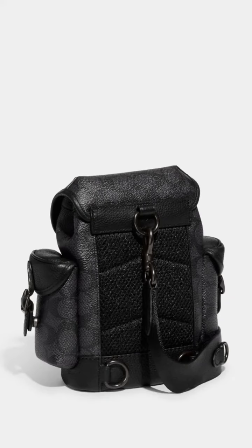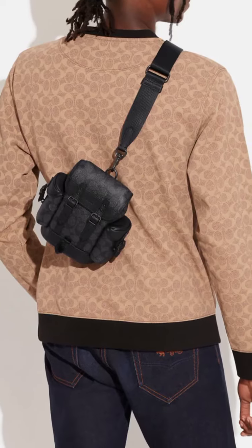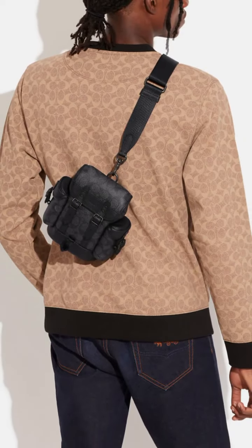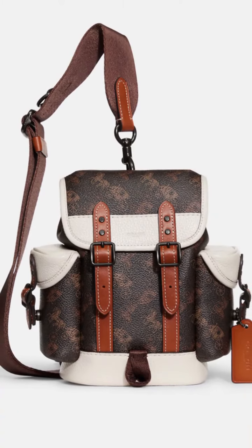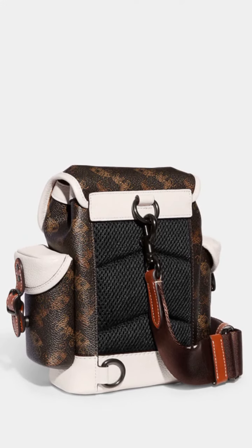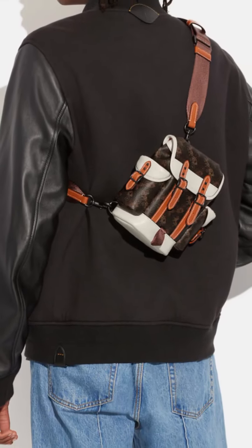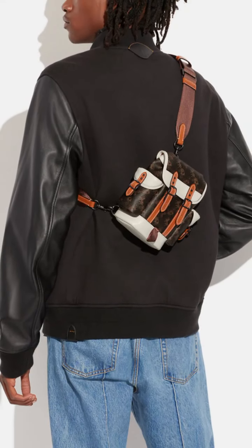It also has a top handle providing an alternative carrying option. Coach is known for its attention to detail and high-quality craftsmanship, and the Hitch backpack is no exception. It features leather trim and polished metal hardware, adding a touch of elegance to its design. The signature Coach branding is typically displayed on the front or exterior of the backpack.